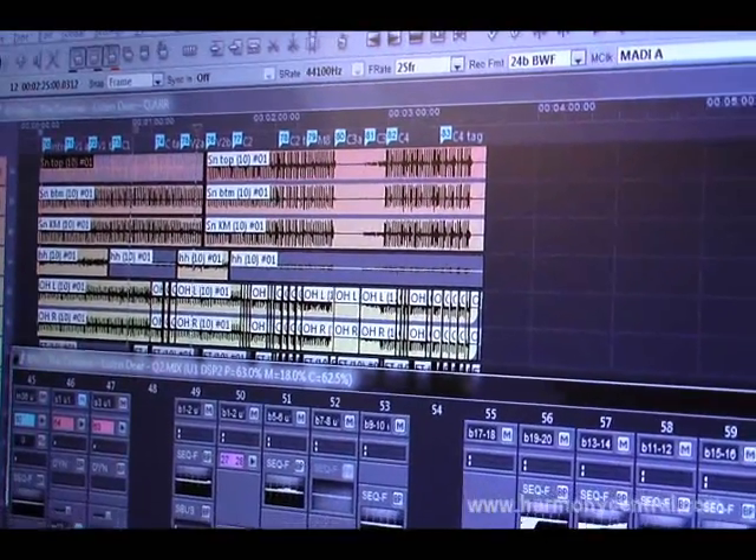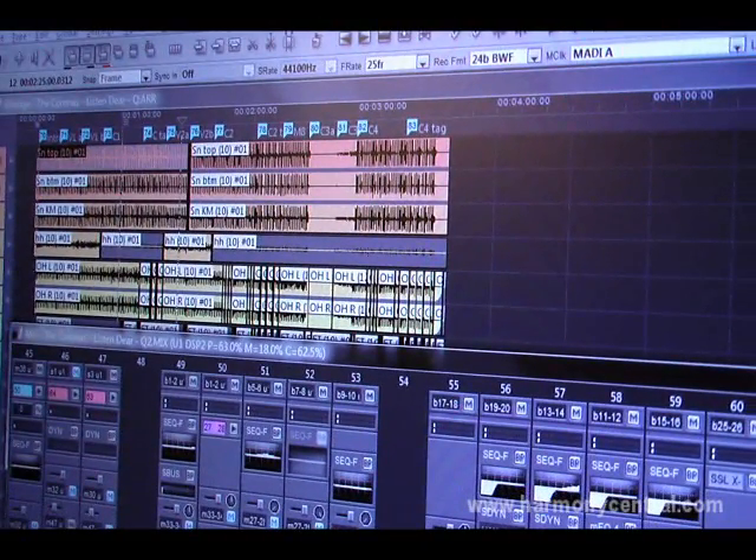For recording trucks, or for anyone where reliability, high quality, stability and channel count is an issue, then there's an application there for Soundscape.